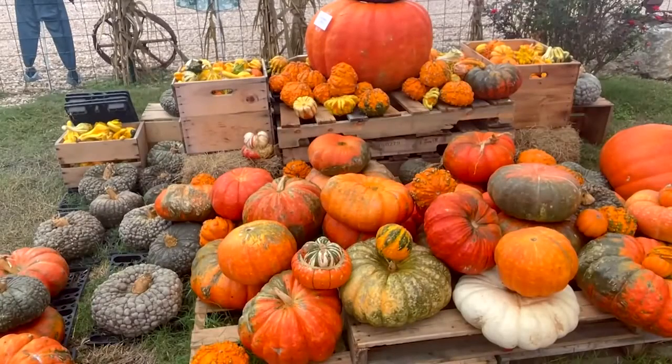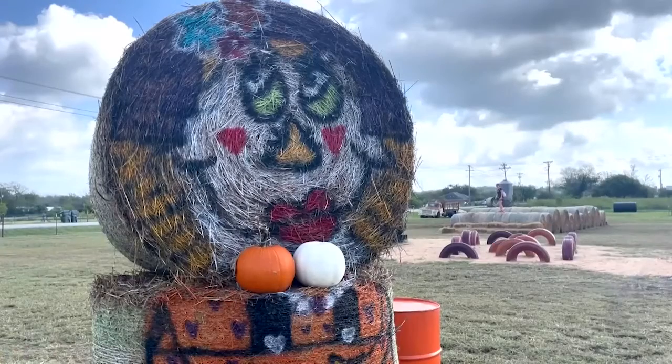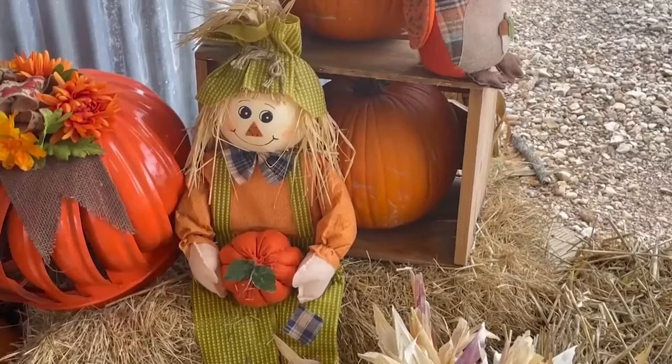The Pumpkin Patch operates from September 25th to October 31st, with their hours being 10 a.m. to 6 p.m.